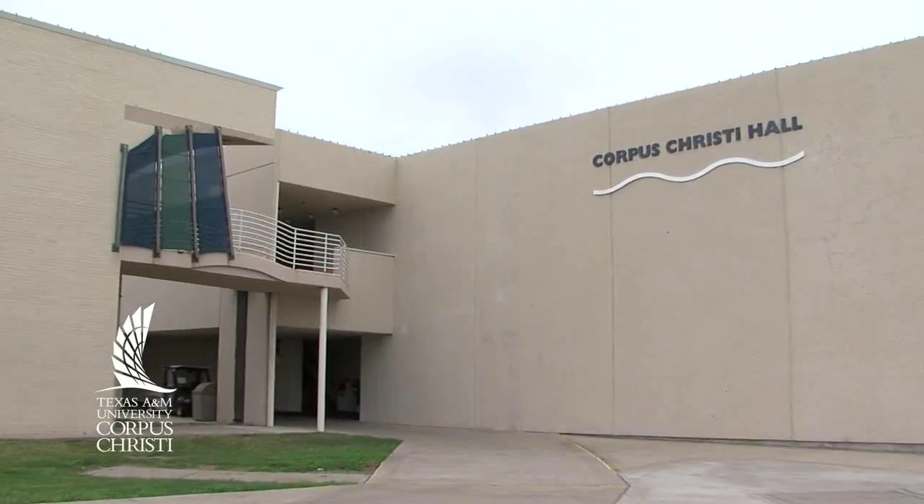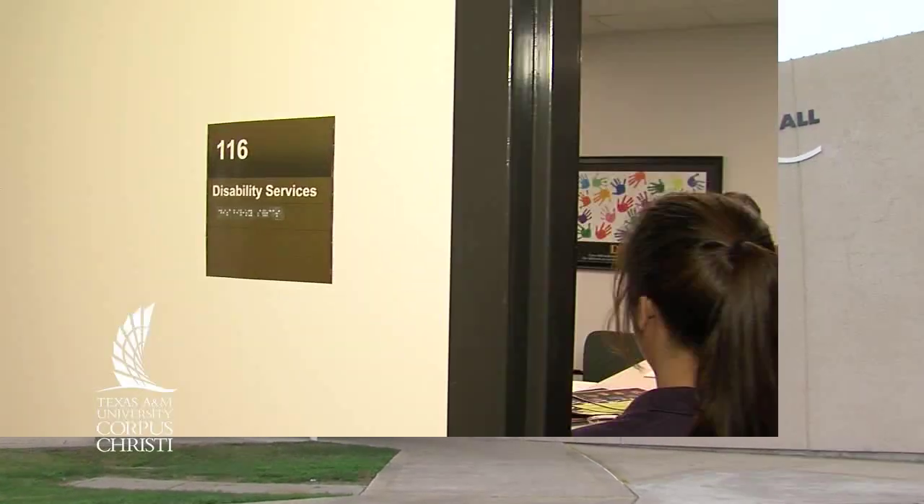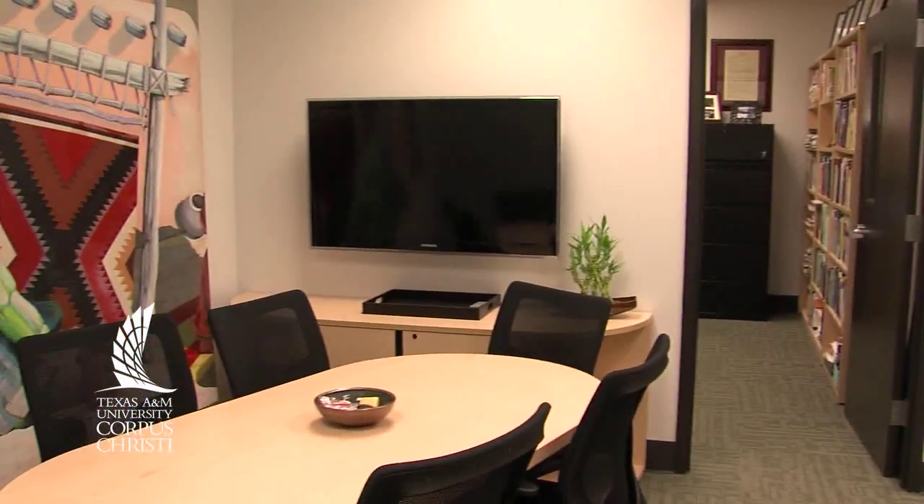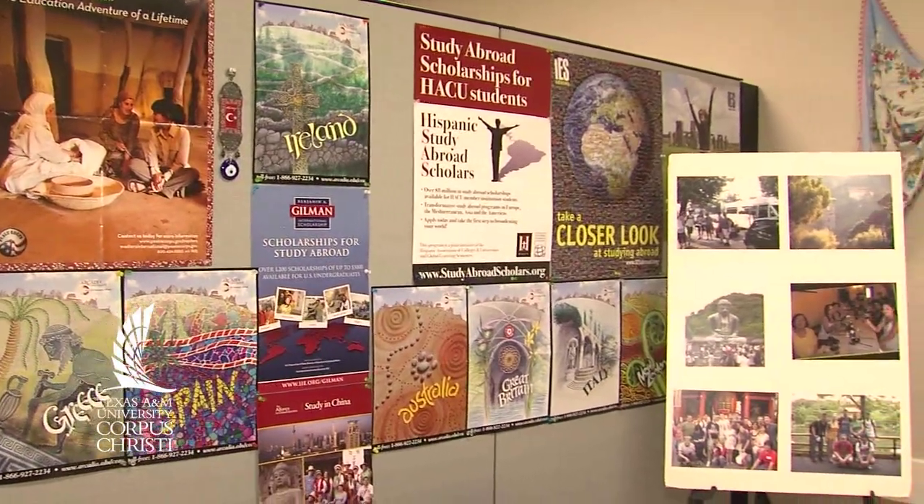Corpus Christi Hall's redesigned ground floor includes a more accessible area for disability services, a high-tech classroom for employee relations, a remodeled area for the Office of International Education, and an expanded area for the Office of Distance Education.